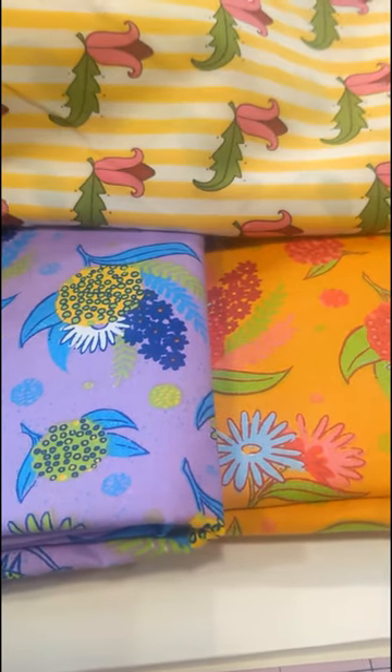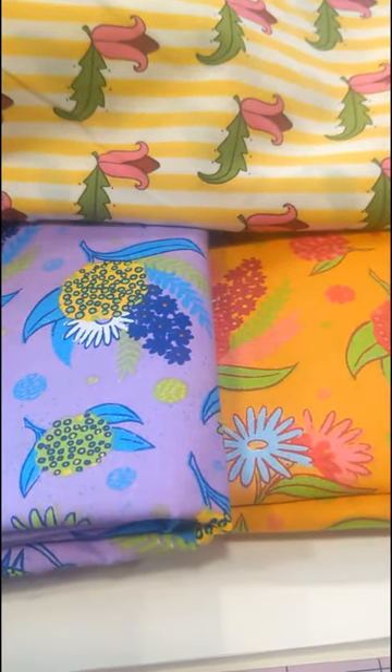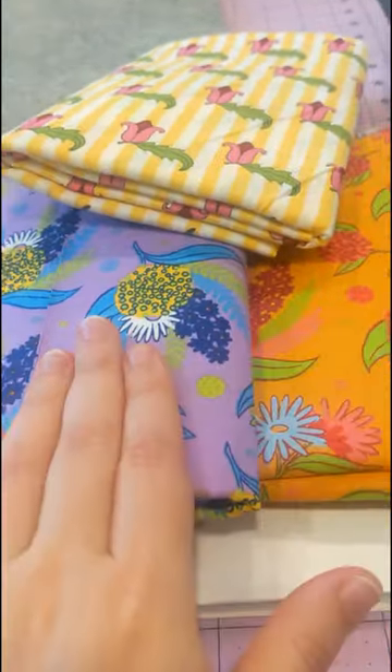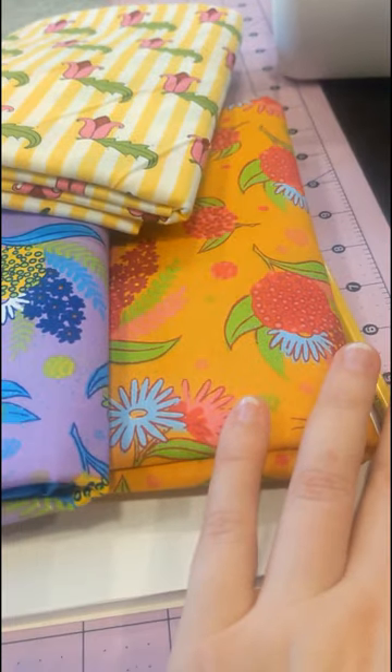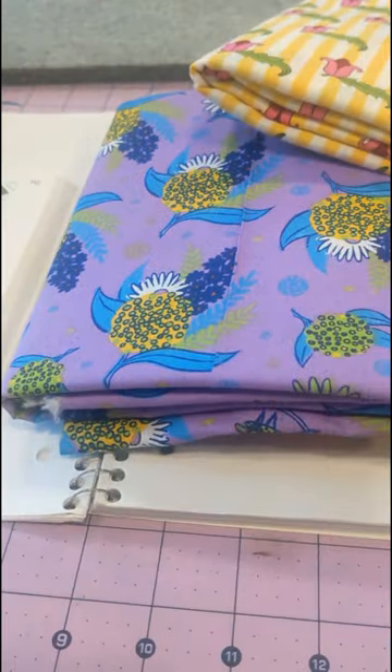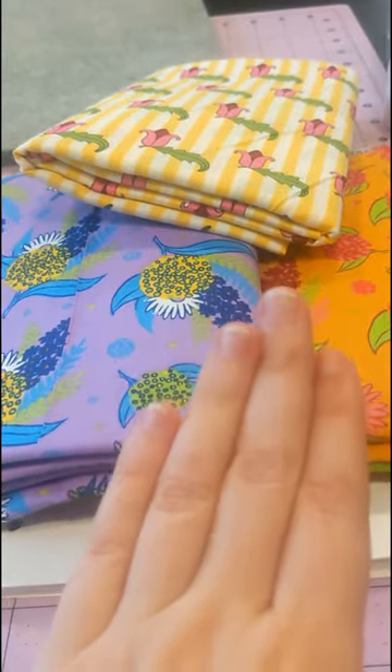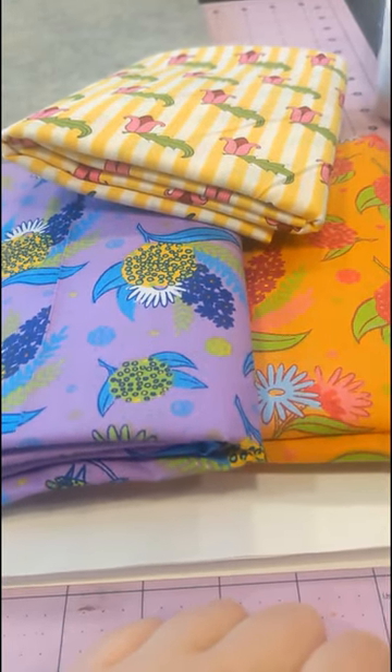I'll likely be making the lining out of something else, which I may decide at the last second — I'll let you know. The time has come to cut out my strips with the rotary cutter and then start sewing blocks. I'm so, so excited.